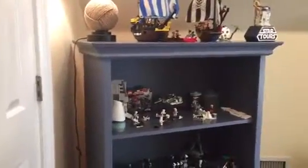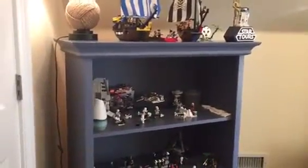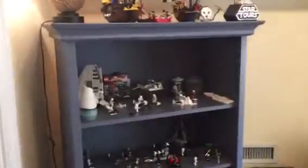Hello YouTube, I'm back with another video. Today I have a different kind of video — I'm going to be showing you my Lego collection. I have a bunch of bookshelves full of Legos, so can't wait to hop into it.